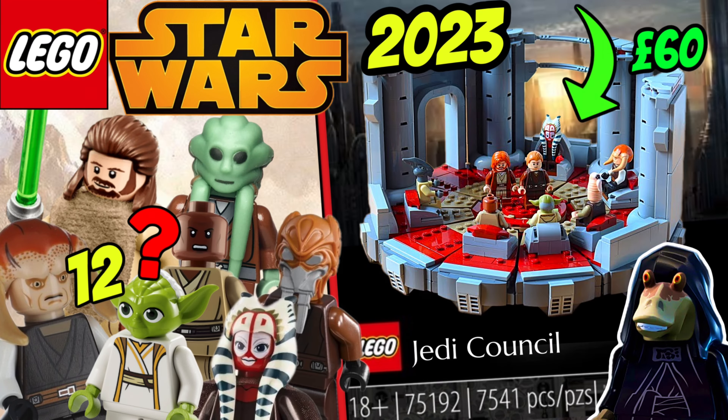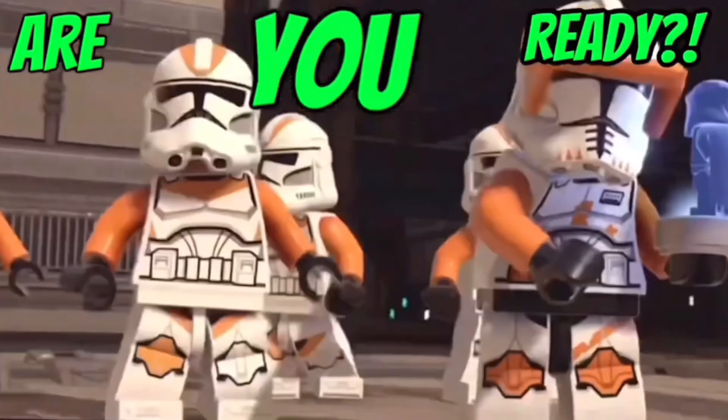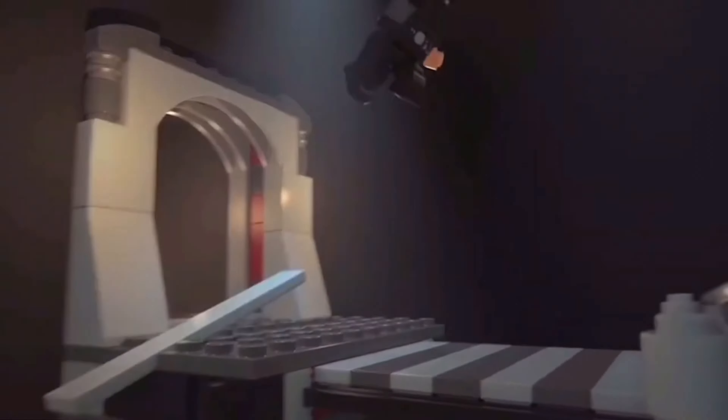Hello there. Have you noticed how every single Lego Star Wars diorama set is original trilogy in theme? As you can see there, all five of the previous diorama sets and the brand new two dioramas we're receiving this year are depicting hardcore original trilogy moments.